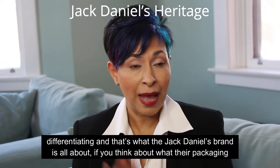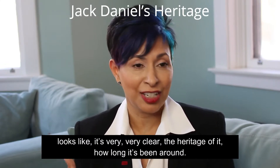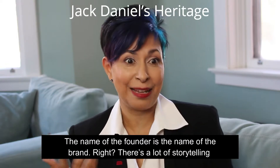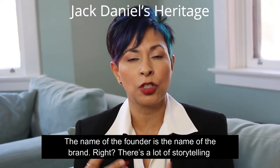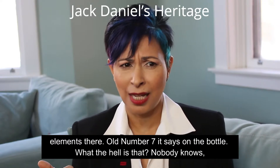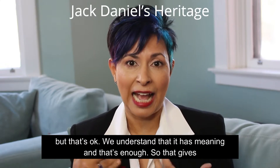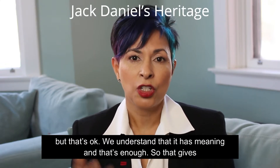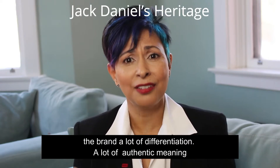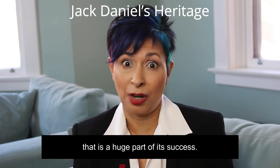If you think about what their packaging looks like, it's very, very clear — the heritage of it, how long it's been around, the name of the founder is the name of the brand. There's a lot of storytelling elements there. Old Number Seven, it says on the bottle. What the hell is that? Nobody knows, but that's okay. We understand that it has meaning and that's enough. So that gives the brand a lot of differentiation, a lot of authentic meaning that is a huge part of its success.